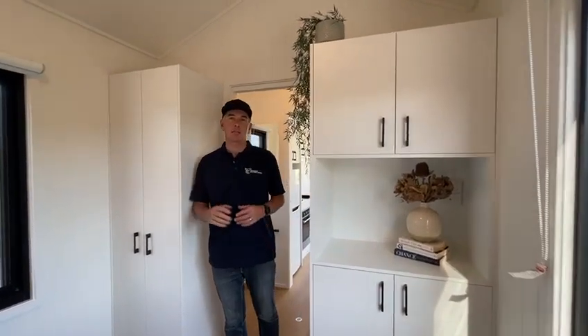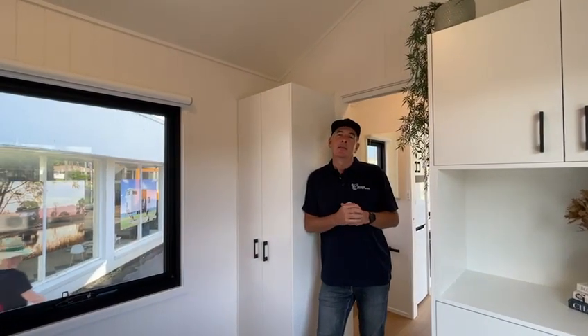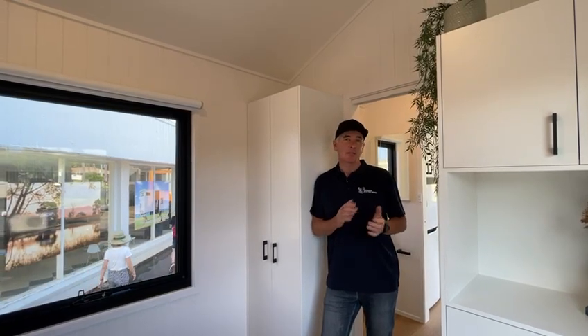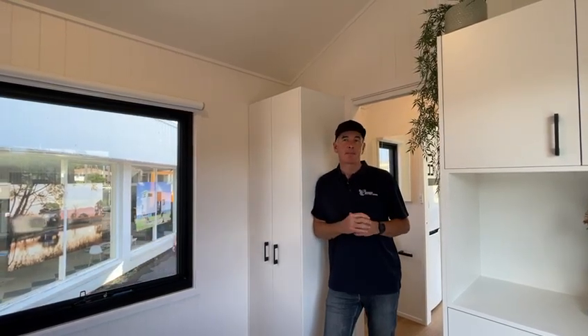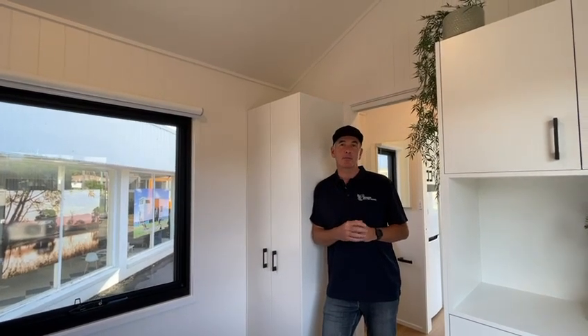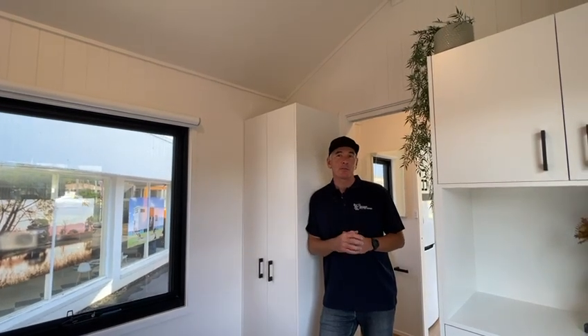Perfect tiny house for single level living only — don't have to worry about any stairs or getting into a loft. This is the extra large series 9600 NLC, that's no loft with a centre bathroom. If you're interested in this model, give us a call or send us an email. You can find us on our website at designerecotinyhomes.com.au.